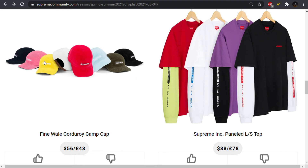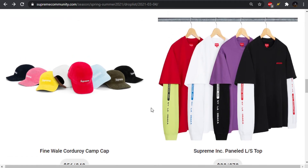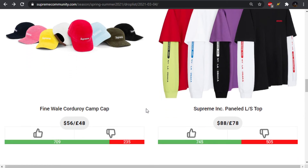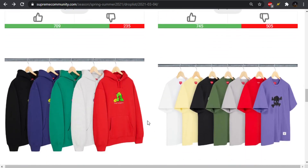Moving forward, we have the Supreme Ink paneled long-sleeve top, where this reminds me of stuff people used to wear back in middle school or late elementary school — you got the t-shirt over the long-sleeve tee, but this is the all-in-one with the built-in sleeves on it. It's all right. Very expensive though — $88. For that price, you should be getting both a long-sleeve and a t-shirt.